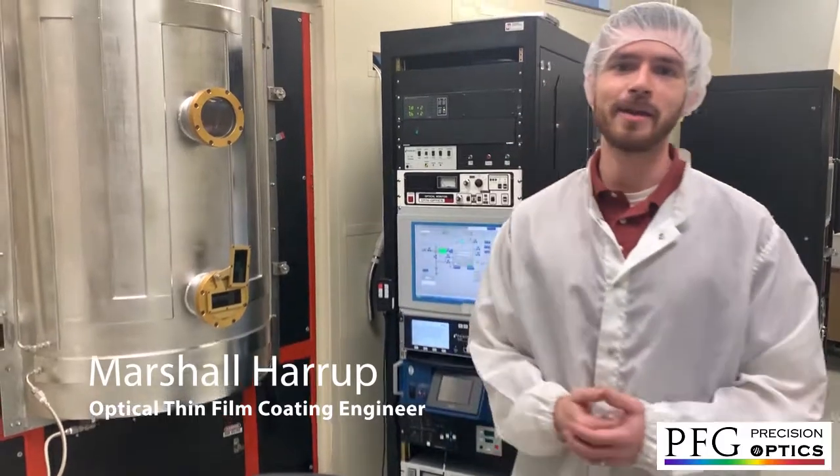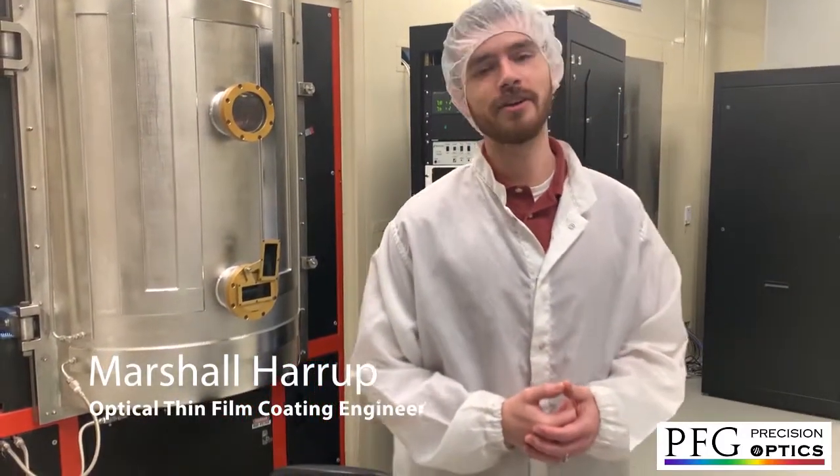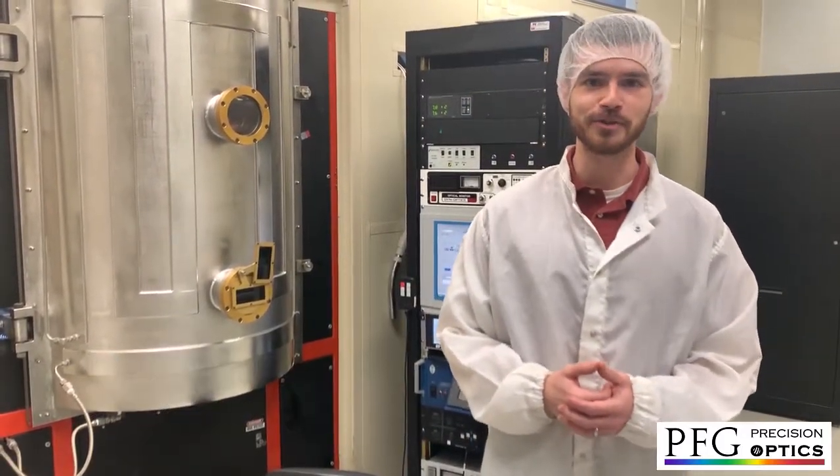Hey everyone, it's Amber again and today I'm standing outside of our coding clean room and Marshall is going to give us a tour. Hello, my name is Marshall Heron and I'm an Optima Fin Foam Coding Engineer at BFG Precision Optics in Ocean Springs, Mississippi.